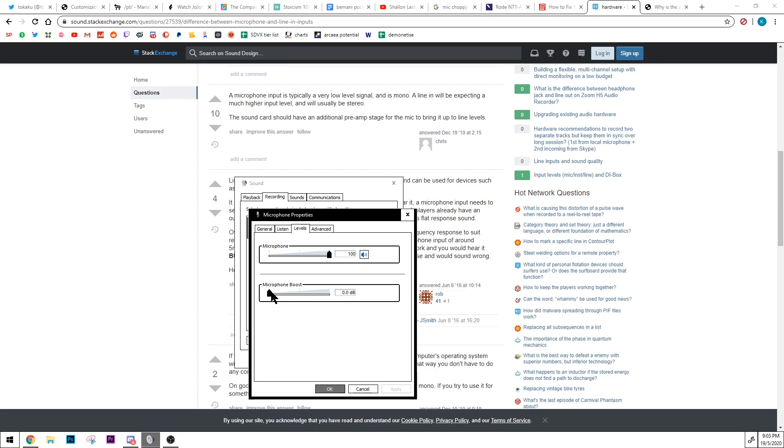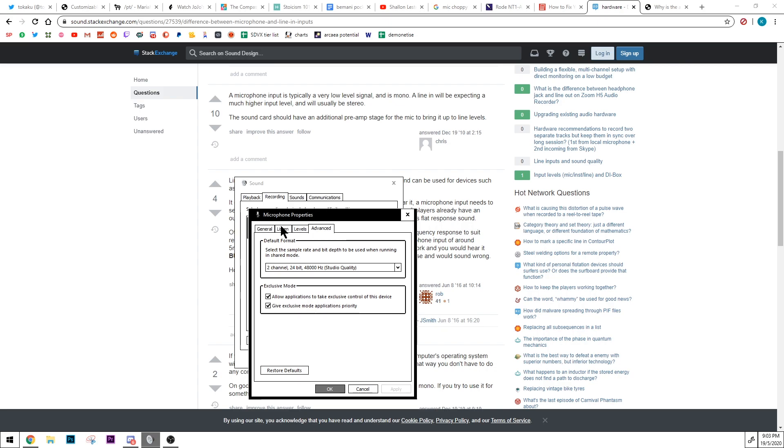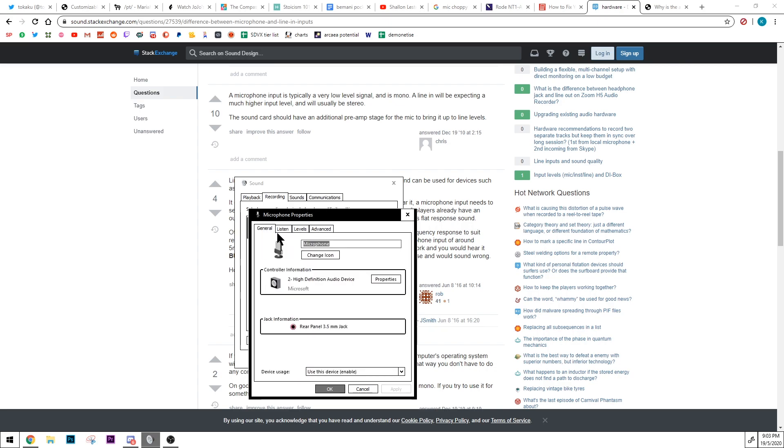These are my settings, and there's still some sound issues even when I use the mic. I'm not really sure why this is happening. I'm connecting the Chinese 48-volt phantom power and something strange is going on. I'm afraid of it happening again, so I think later on I'll go ahead and buy a more expensive audio interface.